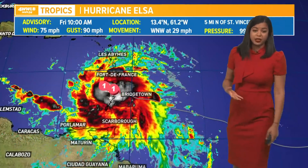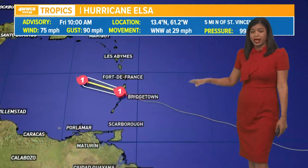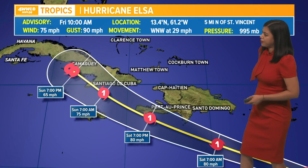You can see the convection and the thunderstorms trying to wrap around the center of that storm. Right now we do not see a well-defined storm because the thunderstorms are trying to keep up with it — it's moving so fast. As of right now, many islands are under a hurricane warning and watches through the weekend.